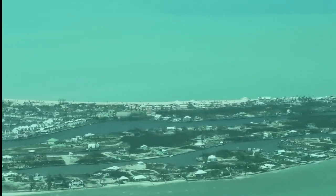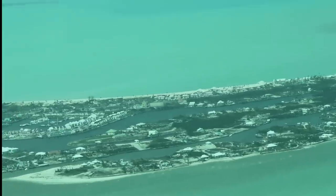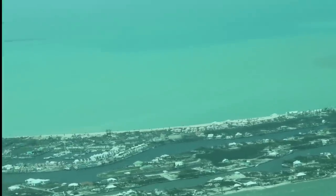Please excuse the shakiness of the camera. We were dealing with 30-knot winds, gusting to 45, and quite a bit of turbulence.